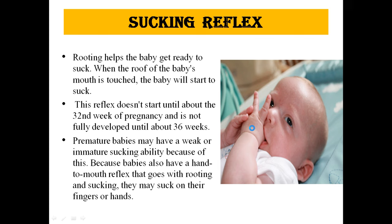The next is the sucking reflex. The rooting reflex helps the baby to suck. When the roof of the baby's mouth is touched, the baby will start to suck. This reflex doesn't start until about 22 to 32 weeks of pregnancy and is not fully developed until about 36 weeks. Premature babies may have a weak or immature sucking ability. Babies also have a hand-to-mouth reflex that goes with rooting and sucking — they may suck on their fingers or hand.